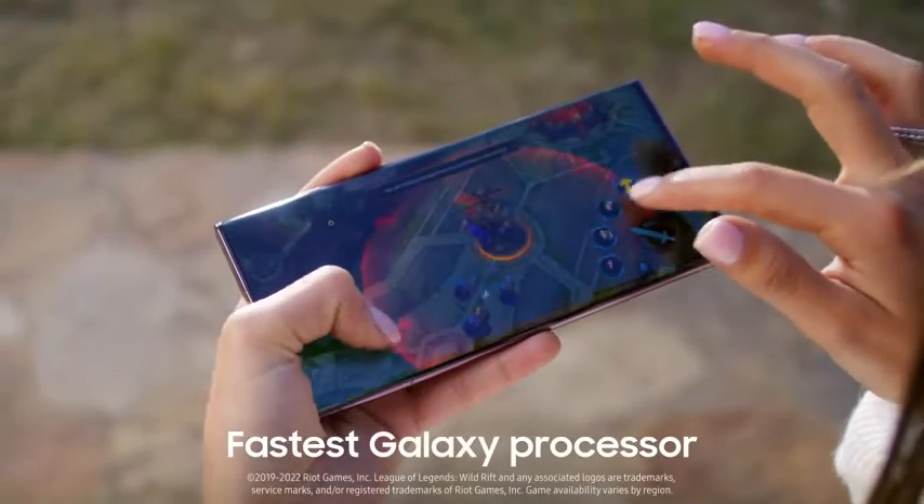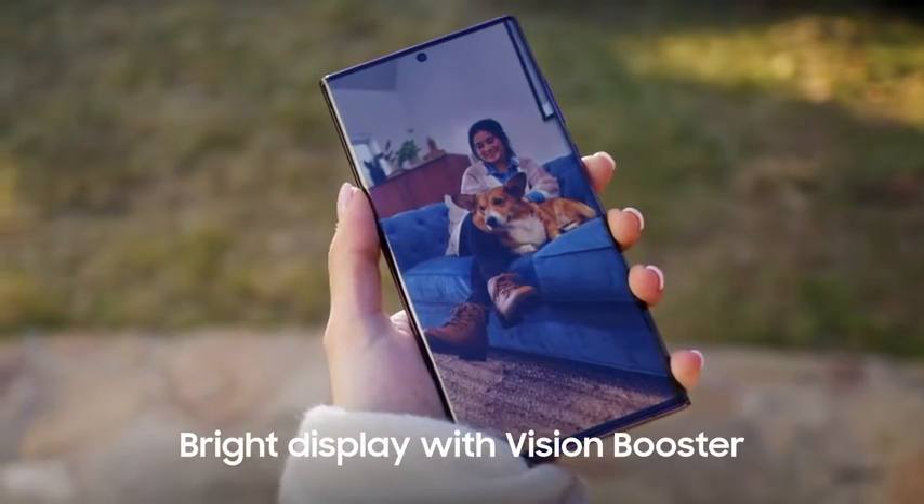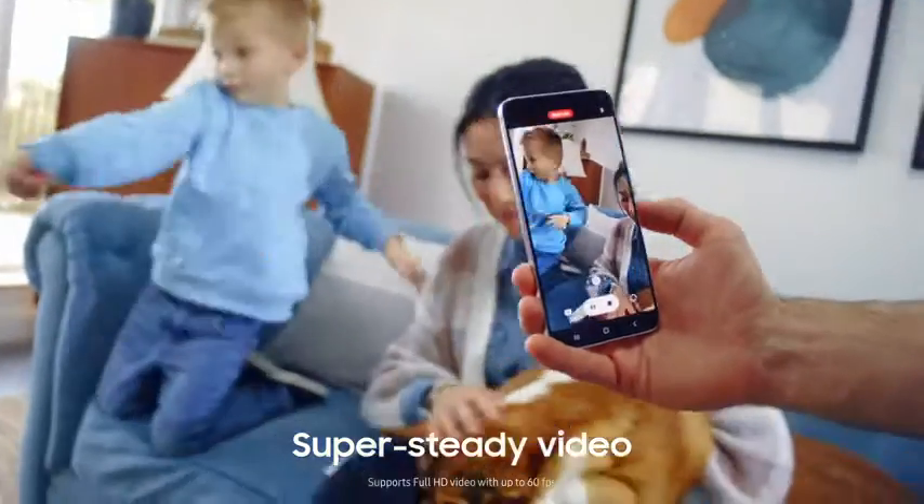Take gameplay to the next level with the fastest processor in the Galaxy and our sharpest, most vivid display ever. Record fast-paced moments with super-steady video.